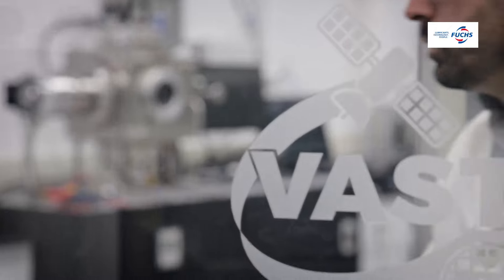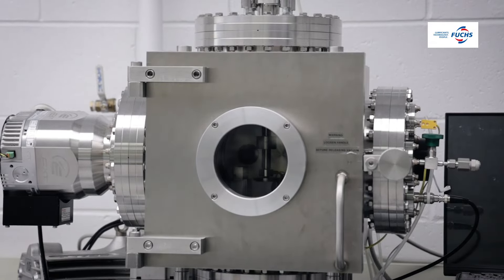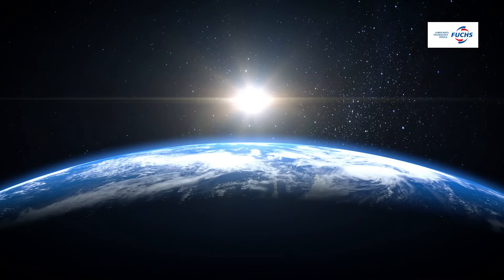We have a full lab dedicated to in-vacuum aerospace and semiconductor testing. In this lab, we have vacuum chambers capable of reaching ultra-high vacuum levels so we can simulate applications in deep outer space.